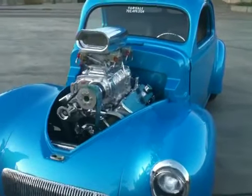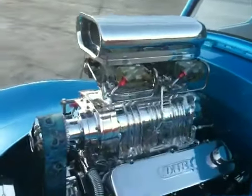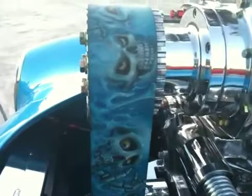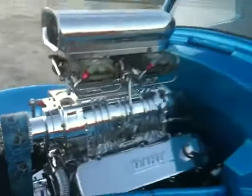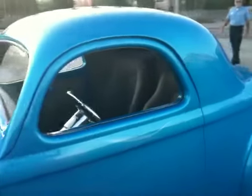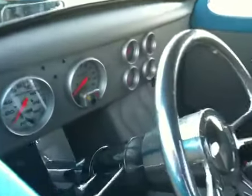This is a 1941 Willys Coupe. This engine is worth about $30,000. This fan belt right here is worth $3,000. The whole car in itself is worth $185,000, and it could be yours for that much.